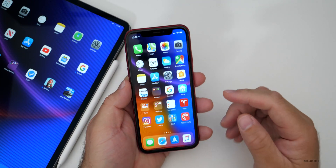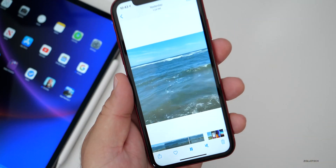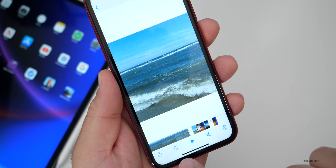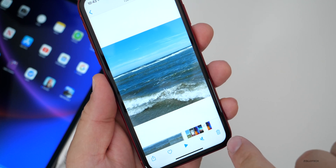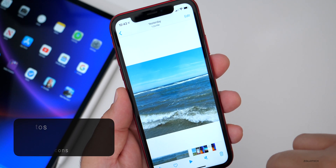If you're watching a video in Photos, you'll now see a little Favorites button as well as a trash can to delete it. That's new within the video playback in the Photos app.